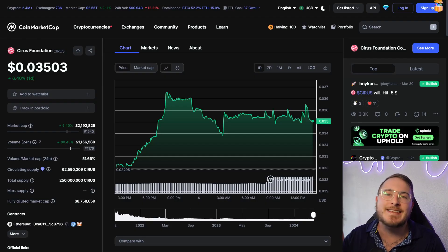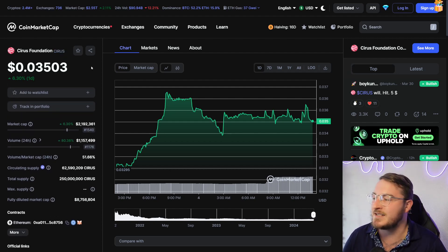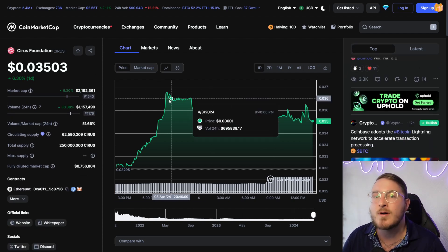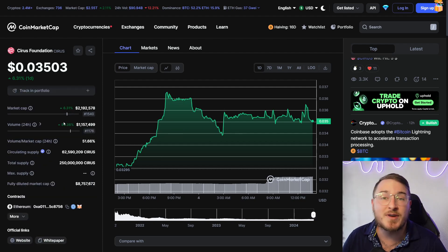First things first, let's take a look at the Cyrus token. If you are looking for a deeper overview of the Cyrus Foundation, go ahead and check out my last video in the description box below. The Cyrus Foundation token has a ticker of CYRUS and is up 6.3% today with a market cap of 2.1 million — remarkably low for a project with this much utility. They have an impressive 24-hour trading volume of 1.1 million, up 80% since yesterday, with over 50% trading volume compared to their market cap.